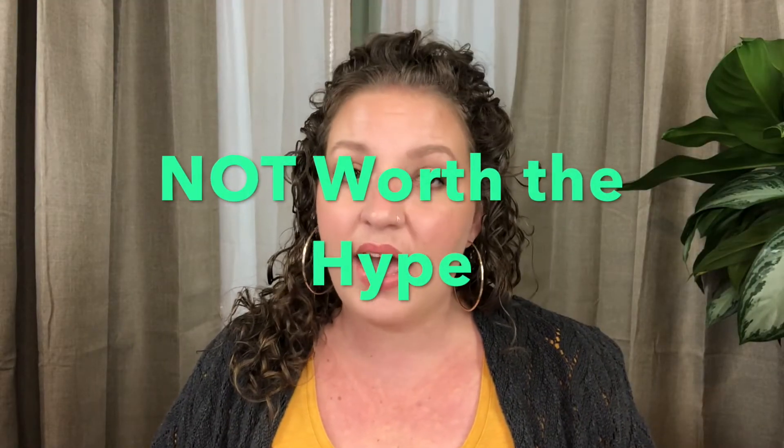Now, the next one is not worth the hype, and some of us are just going to have to agree to disagree on this. I like these, and I wouldn't keep them in my collection if I didn't. But as much hype as these have gotten and still get from certain people, I just don't understand — educate me, if you will. It is the Becca Shimmering Skin Perfector Pressed. I have two — Opal and Prismatic Amethyst. This is just kind of like a little deluxe sample size and a really pretty color, but I have to be a little careful with it during the cooler months as it's a little dark for me.